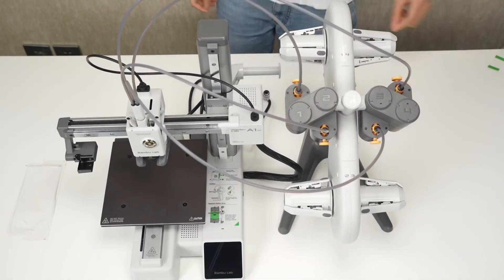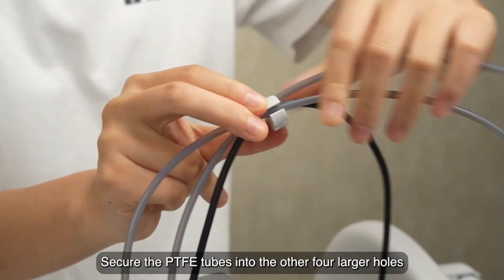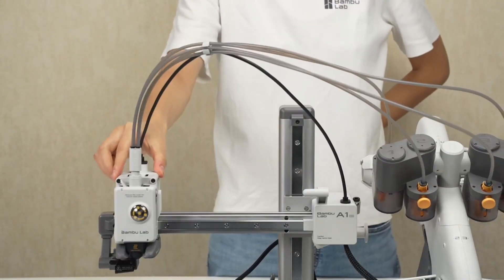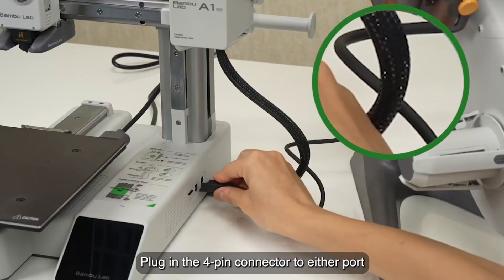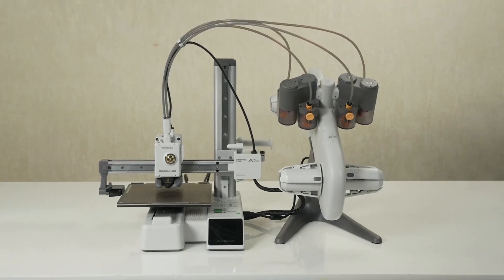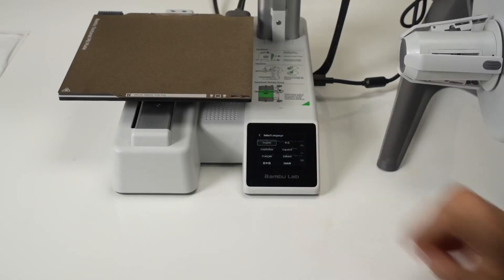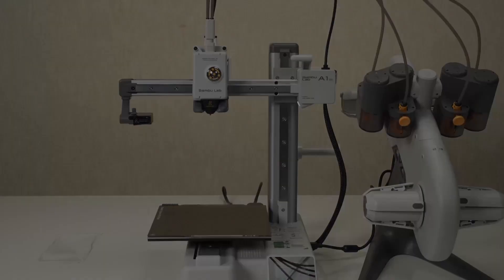Innovation permeates every aspect of the A1 Mini's operation. The automatic calibration system handles complex adjustments that typically require user intervention, creating a genuinely hands-off experience from power-on to completed print. Print speeds challenge what seems possible from such compact hardware, yet quality remains exceptional with crisp details and smooth surfaces. The enclosed chamber maintains thermal stability for reliable printing with various material types, while the quick-swap nozzle system accommodates different applications without tools or technical knowledge.